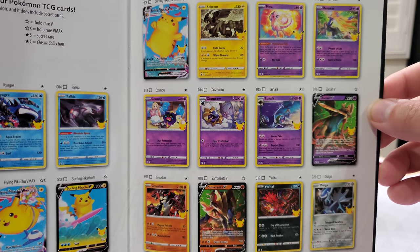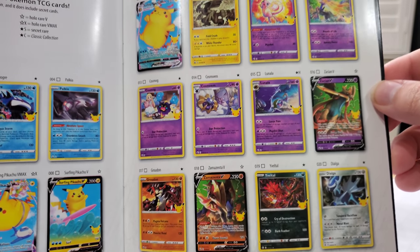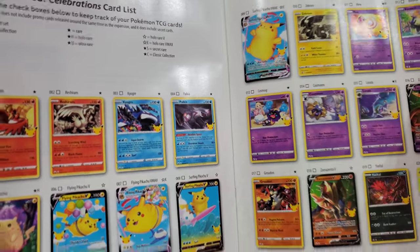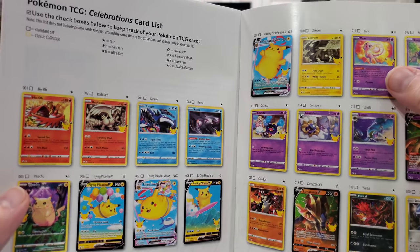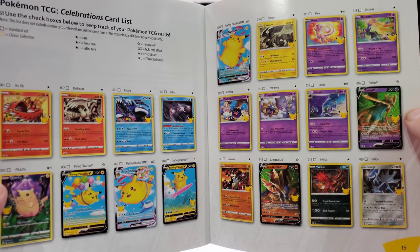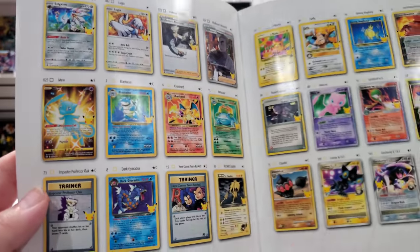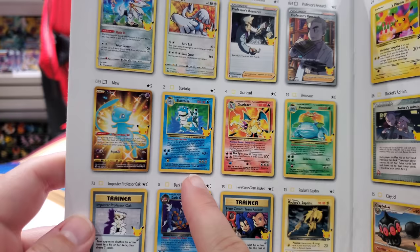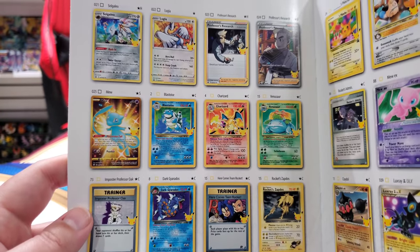There's already a lot of Pikachus. Surfing Pikachu VMAX, Zekrom, Mew, Xerneas, Zacian, Zamazenta, Groudon, Kyogre — it's a bunch of fan favorite Pokemon. Mew's already a huge fan favorite. Kyogre is my favorite. Oh my gosh — Venusaur is in here too? Venusaur and Blastoise! I love it. This is now going to become the greatest hit of all time in my opinion.